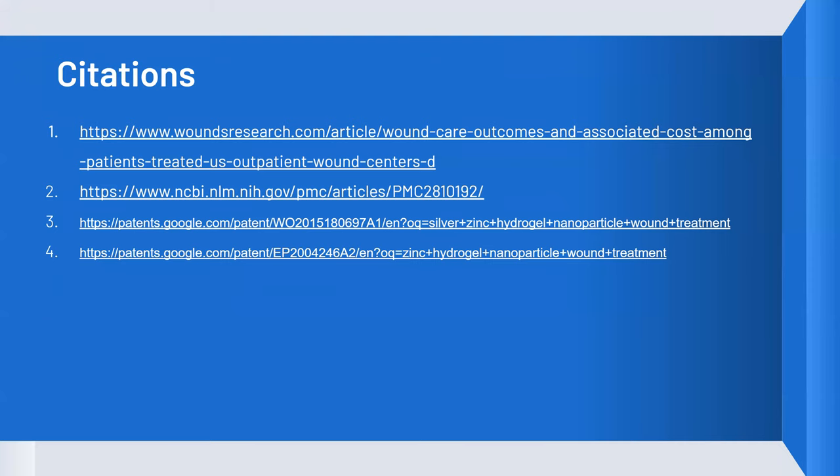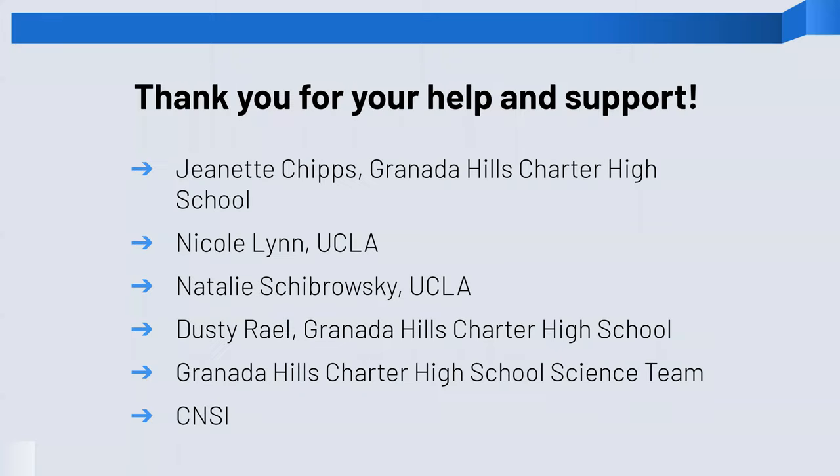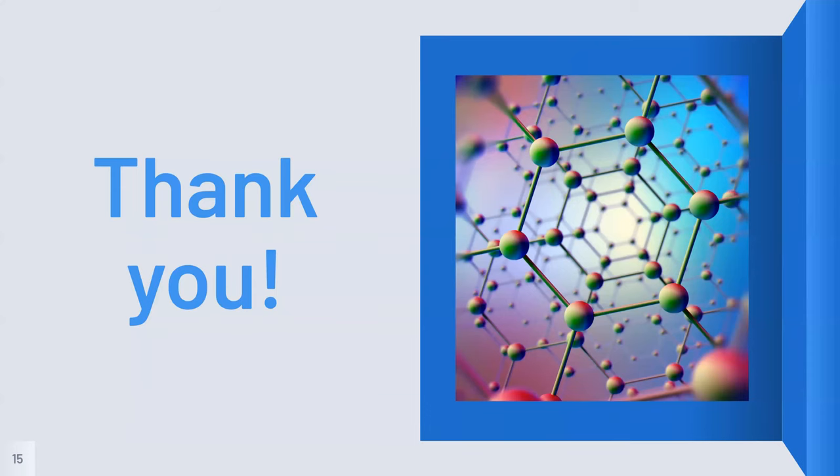These are the sources we used in our presentation. We would like to say a special thank you to everyone who supported us with this project, including our teacher Ms. Chips, our UCLA mentors, and medical professionals who responded to our survey and provided insight to this field. And a special thanks to CNSI for allowing us to continue in this competition in light of COVID-19 and these uncertain times.